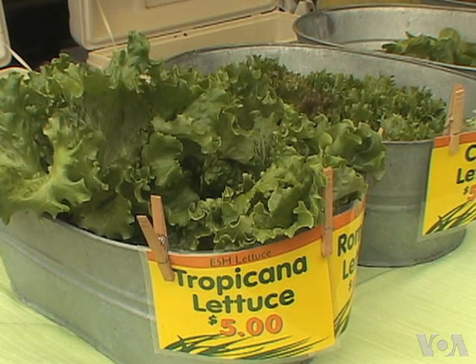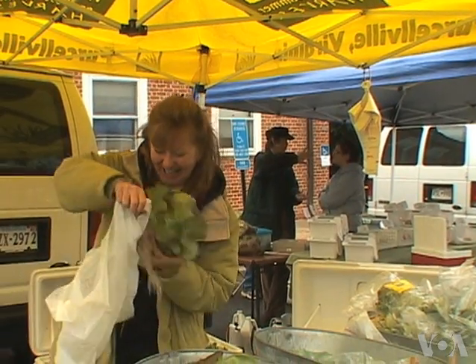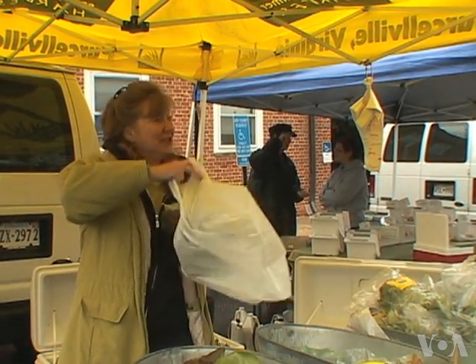Taylor says she enjoys being known as the lettuce lady and is planning to double her farm's size this year.